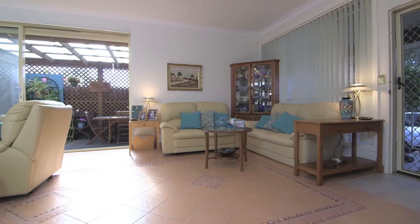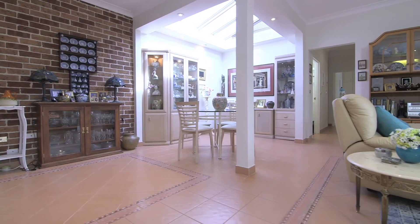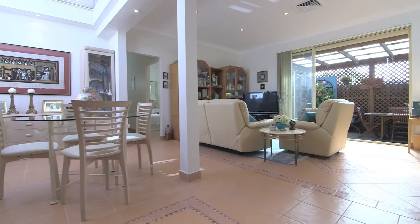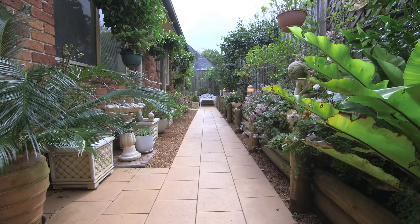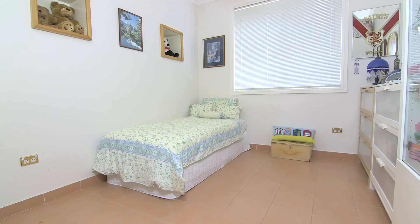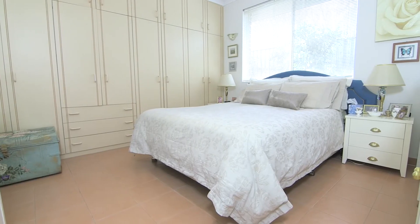Its immaculate air-conditioned layout features generous accommodation and light-soaked interiors designed for easy maintenance. An open-plan living area connects with an all-weather deck, perfect for alfresco dining or barbecues with family and friends. There are three well-proportioned bedrooms that are custom fit with quality built-ins, and the large master includes a fresh modern en-suite.